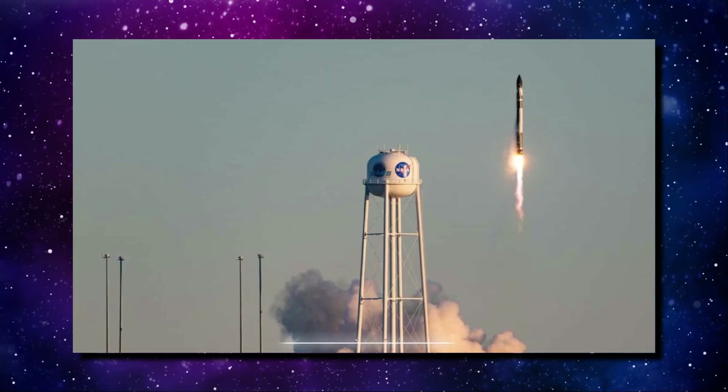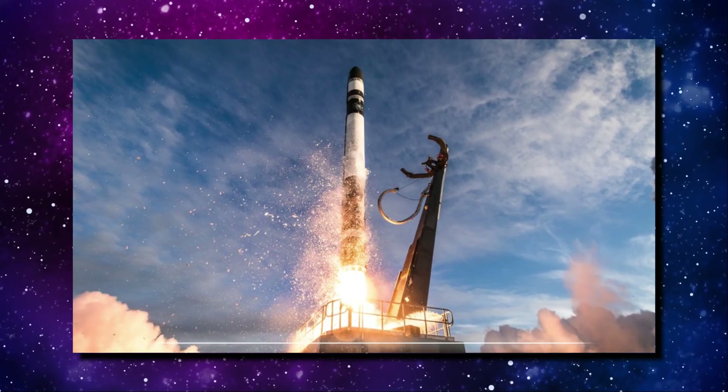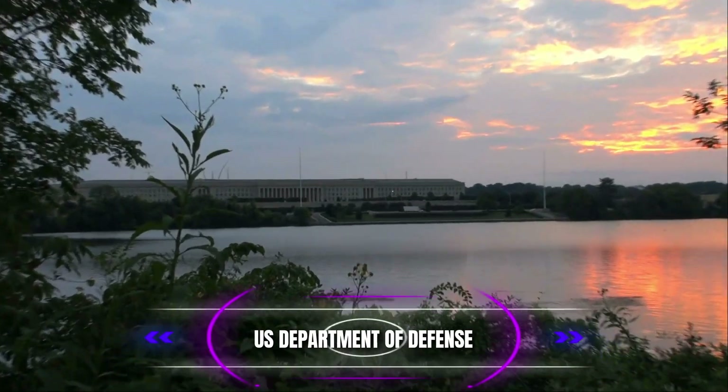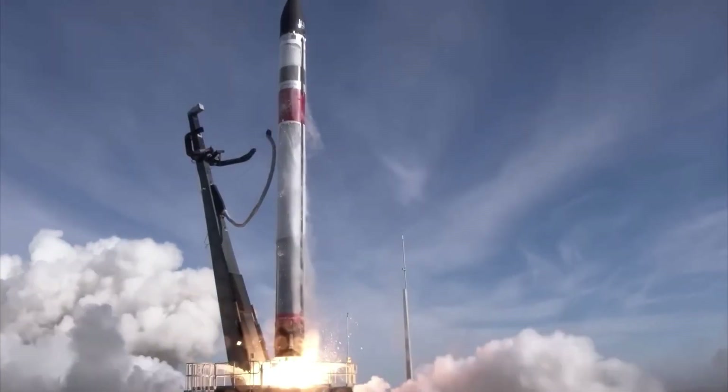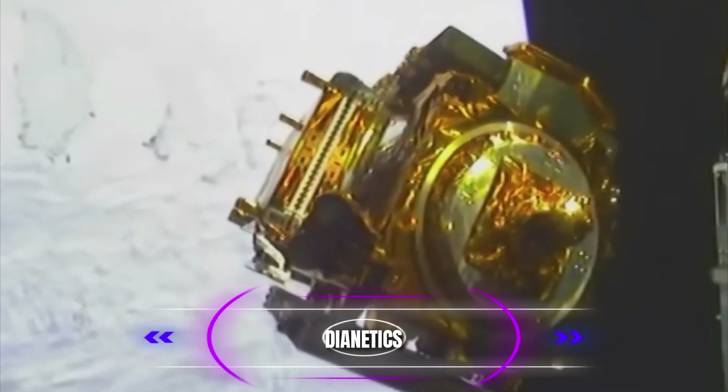One example is the Multi-Service Advanced Capability Test Bed Mock-TB project awarded by the Naval Surface Warfare Center's Crane Division on behalf of the U.S. Department of Defense. Rocket Lab will be selected by Dianetics to provide hypersonic test launch capability under this project.